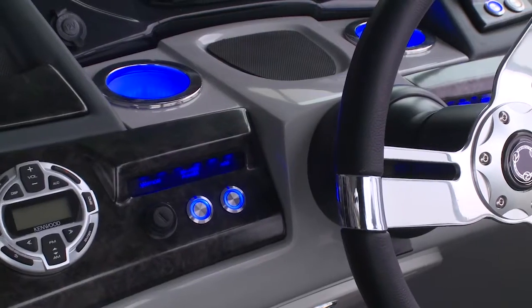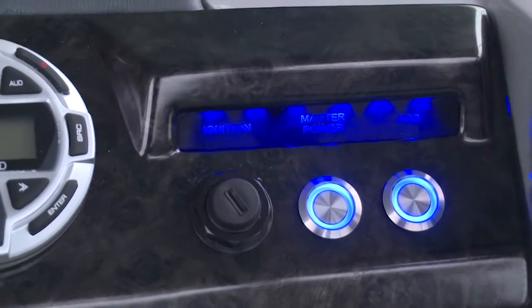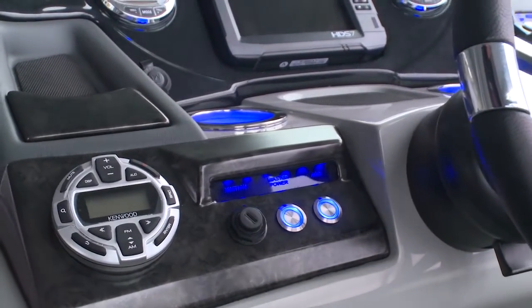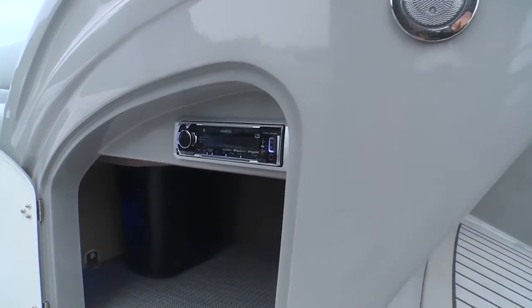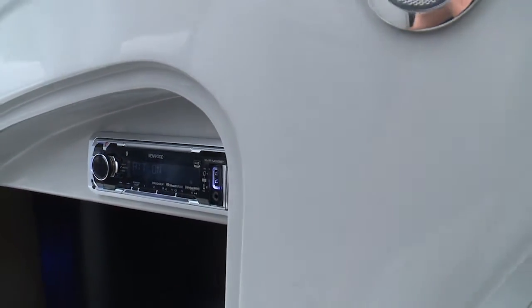One of the most remarkable things on the dashboard are the LED lighted switches — you can tell easily when they're on and off. There's a master power switch that turns everything off when you dock the boat for the evening. To the left of the switches, you'll find the Kenwood stereo remote. There's a 12-volt plug, and underneath, the main controller has a USB input that'll charge your iPhones. You've also got a Bluetooth system on board so everybody can play their own music.